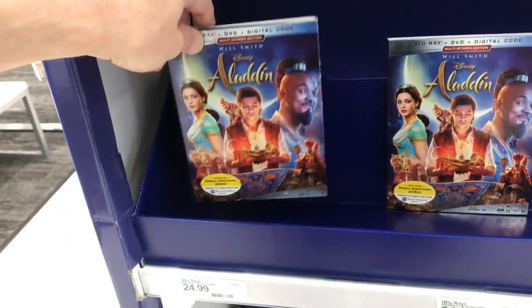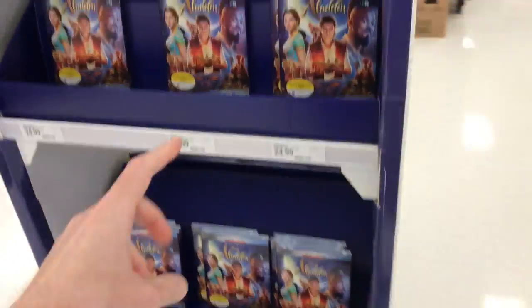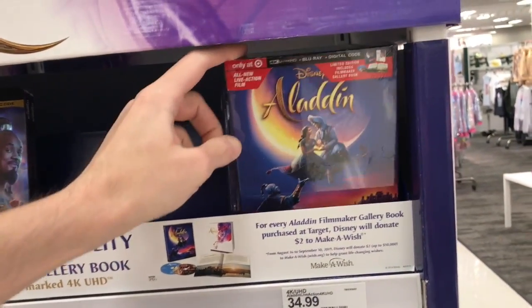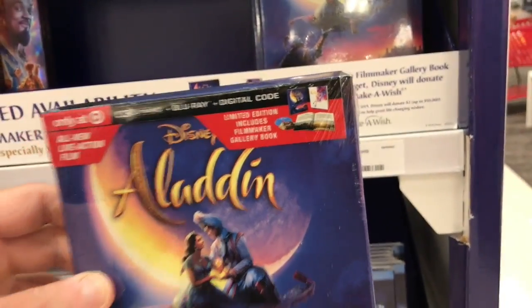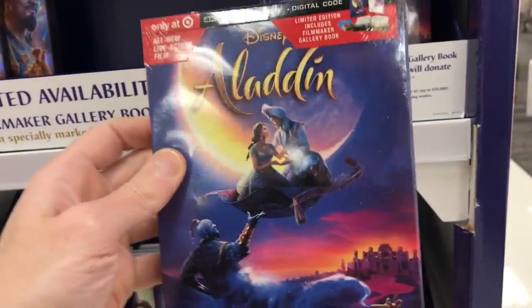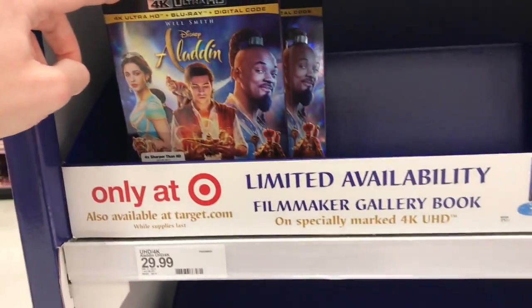For the live-action film, that one is $24.99. I really liked the live-action Aladdin — I thought it was actually pretty well done. Here is the 4K edition of the live-action film; their exclusive one has a limited edition filmmaker gallery book with a different cover. You can see the genie at the bottom, along with Aladdin and Princess Jasmine. The standard 4K of that one is $29.99.